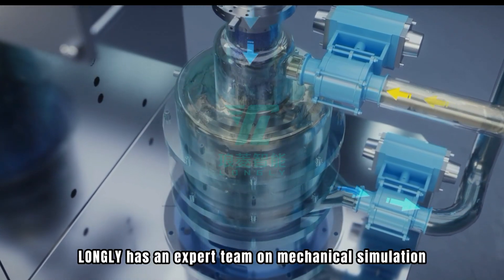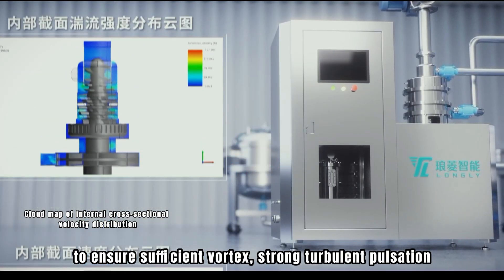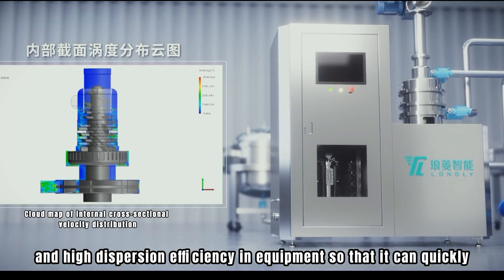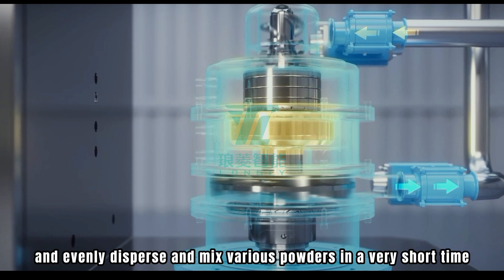Adopting German mechanical sealing technology, our mechanical seals are designed for stable operation for 4 years, approximately 30,000 hours. Lonely has an expert team focused on mechanical design to ensure sufficient vortex, strong turbulent pulsation, and high dispersion efficiency, allowing the equipment to quickly and evenly disperse and mix various powders in a very short time.